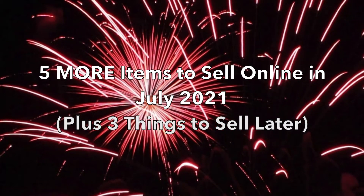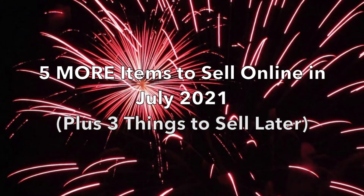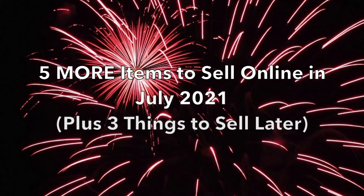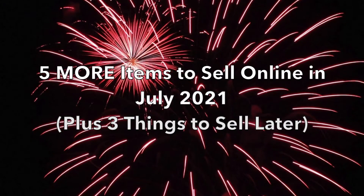Want to know what to sell in July 2021? Then let's get right to it. We're going to go over five of the most popular items with DealNews readers in July 2020, plus talk about back-to-school season this year and products that might be better to list later.